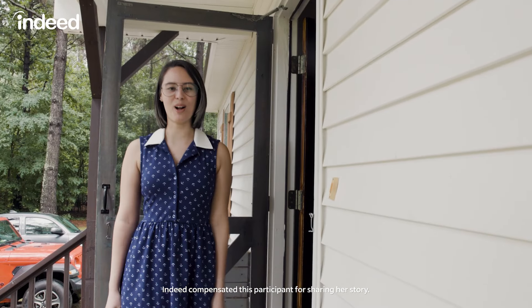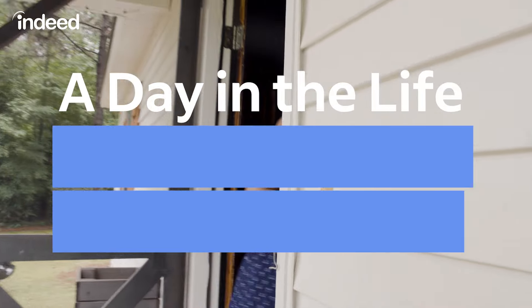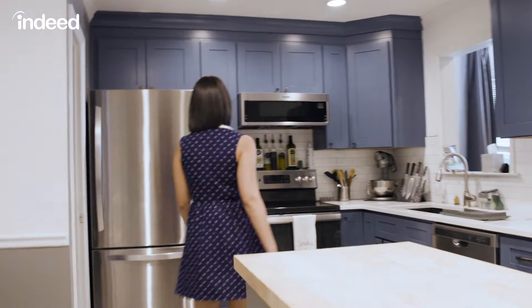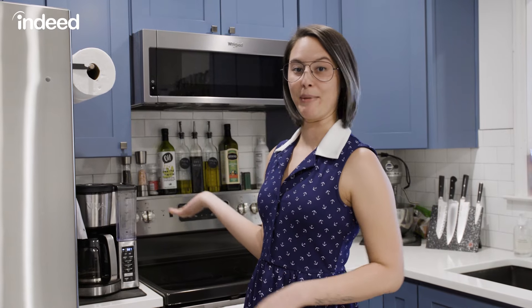Hi, my name is Sarah and welcome to a day in the life of a software engineer. Come on in. I woke up at five today, already got my workout in, took care of my fur kids and gave them a little love, but I officially can't start my workday without a cup of coffee. So I make a cup of coffee.